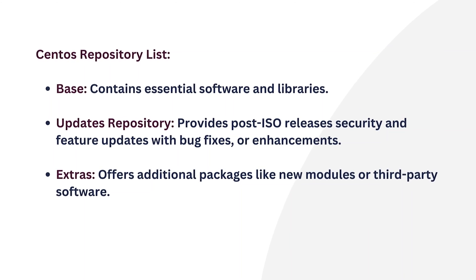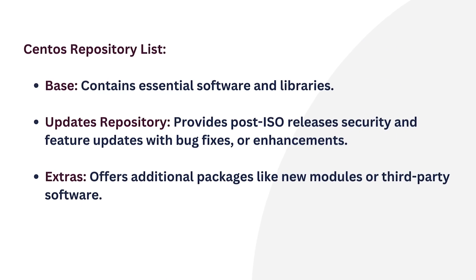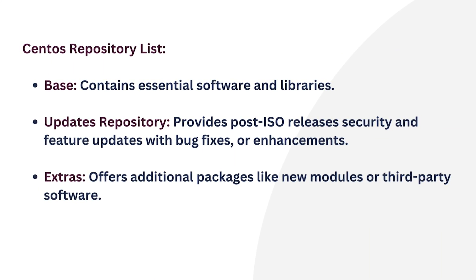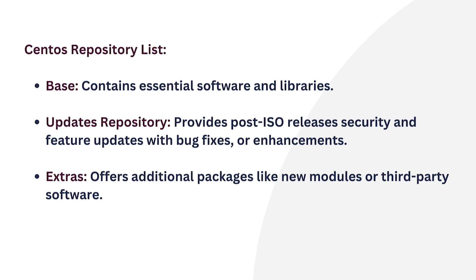YUM, used in Red Hat-based systems, provides software packages similar to Debian's APT. It supports plug-ins for customized and enhanced package management. CentOS has several official repositories that are enabled by default, such as the Base Repository — the core set of packages containing essential software and libraries required for the system.